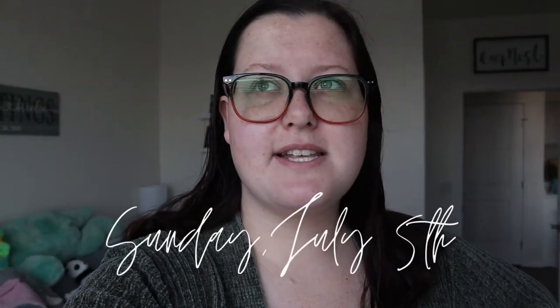Hey guys, it's Kelly and welcome back to our channel. For today's video I'm just going to be doing a Sunday vlog. It is Sunday, July 5th, the day after 4th of July, and I'm just going to bring you along with our day. It is currently 8:51am. We woke up a little bit earlier today because I have a ton of filming to do — on top of this video, I'm filming a cleaning video and a few other ones.